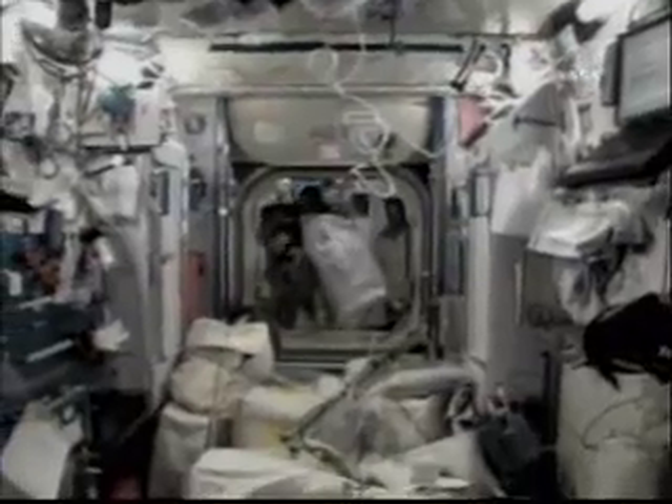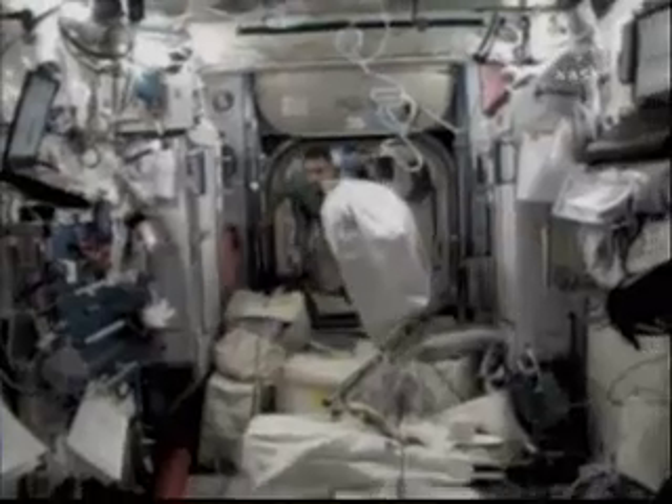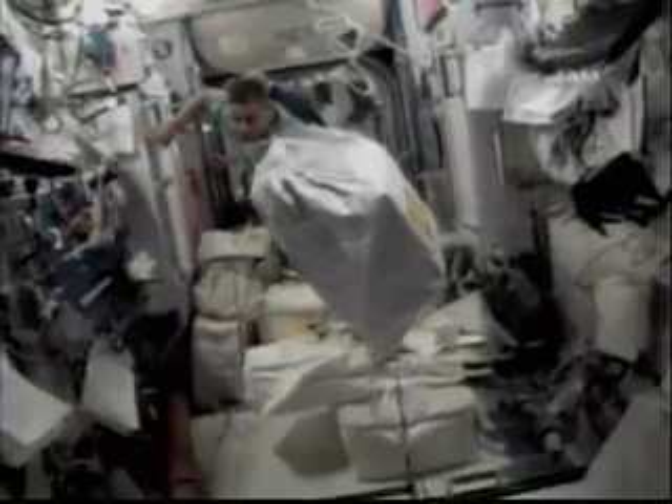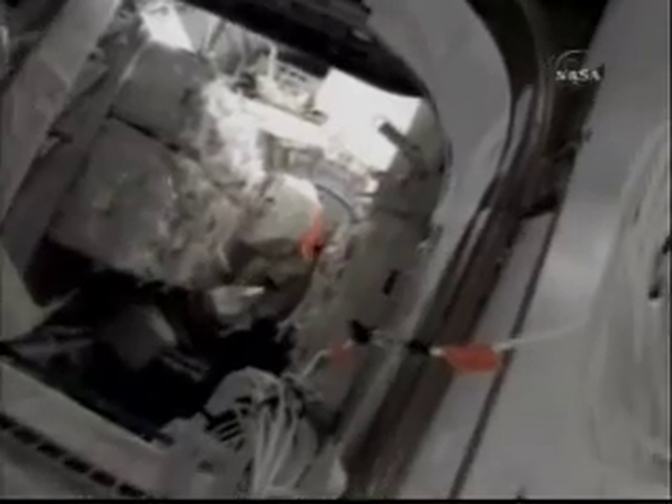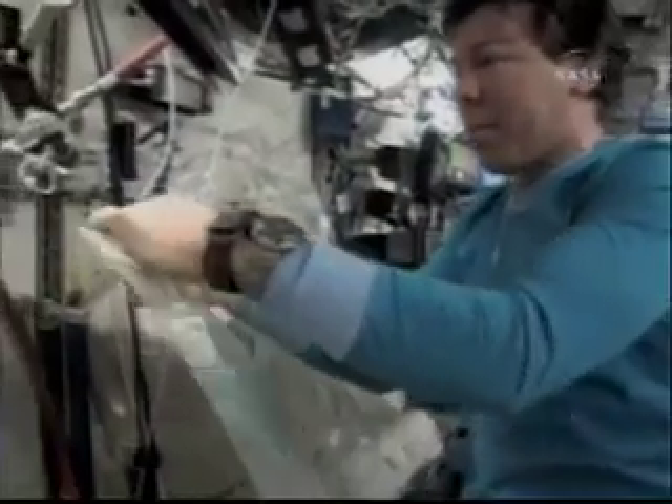Here you see Christer getting all the equipment ready after the EVAs, and you see me carrying an RGA, which is one of the ORU pieces that got replaced from EVA number 3. We're taking it to the MPLM for storage and bringing it back, hopefully for repair, back on the ground. As you can see, the MPLM is now in better order as we put away all the items coming back down to Earth.